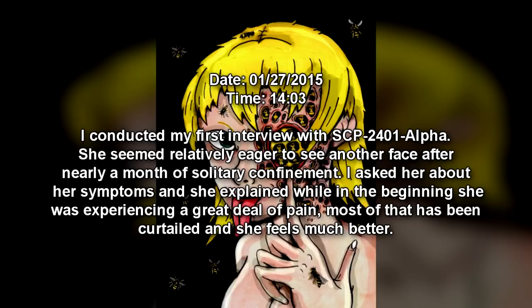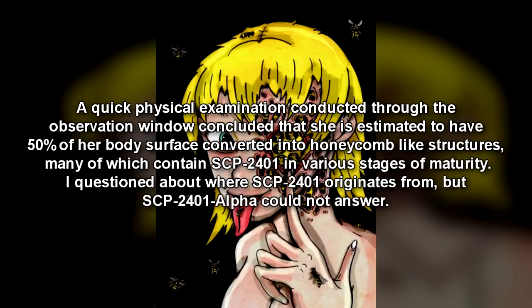I conducted my first interview with SCP-2401-α. She seemed relatively eager to see another face after nearly a month of solitary confinement. I asked her about her symptoms, and she explained that while in the beginning she was experiencing a great deal of pain, most of that has been curtailed and she feels much better. A quick physical examination conducted through the observation window concluded that she is estimated to have 50% of her body surface converted into honeycomb-like structures, many of which contain SCP-2401 in various stages of maturity. I questioned about where SCP-2401 originates from, but SCP-2401-α could not answer.